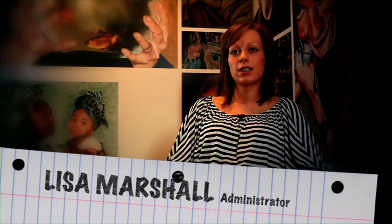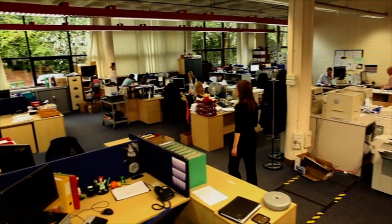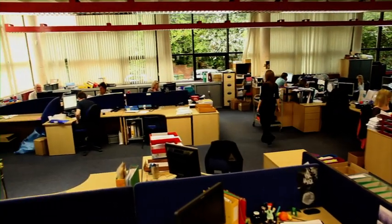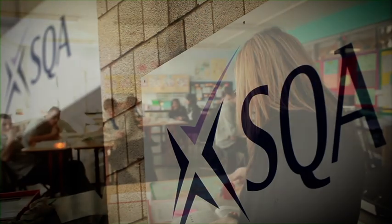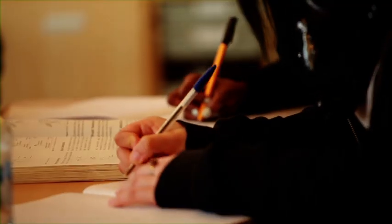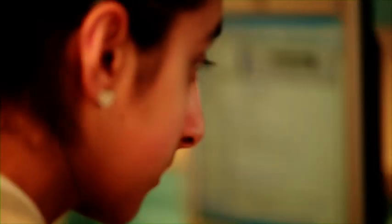After studying subjects like business management and graphic communication at school, I decided to study IT in more depth. After a fifth year at school, I was able to go into Central College in Glasgow to complete an HNC and an HND in admin and IT. At college, I decided it would be good to get some experience working in an office environment. Even though I was a full-time student, I was actually in college three days a week. So I applied for a job as a part-time administrator at SQA, and I've been doing the job for two years now.